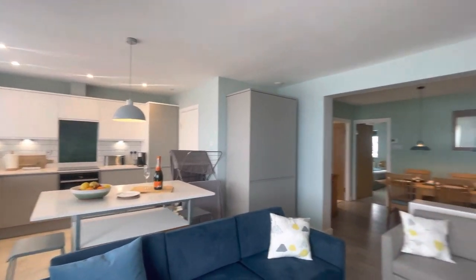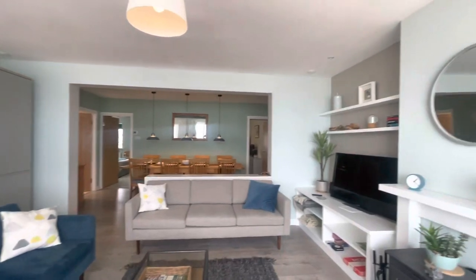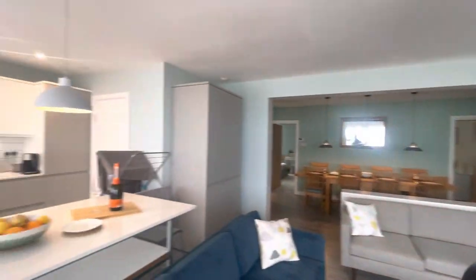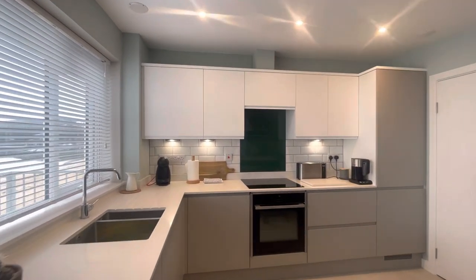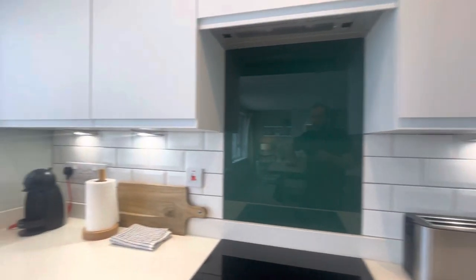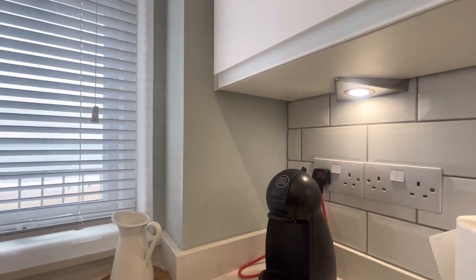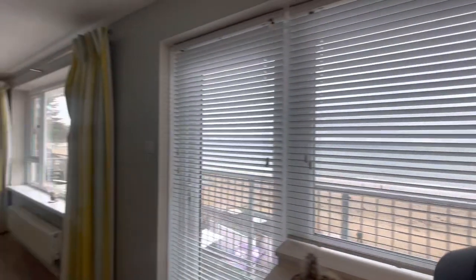So this is the open plan living area. As you can see, lots of room. We've got a smart TV and a breakfast bar. We've got an induction hob, nice modern kitchen, and we've even got a Nescafe Dulce Gusto — I think that's how you say it.